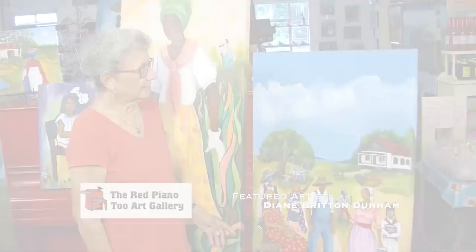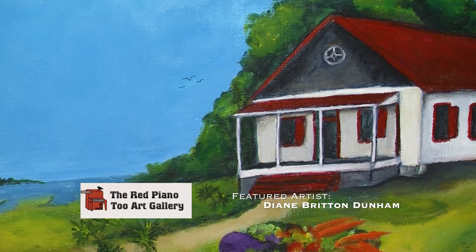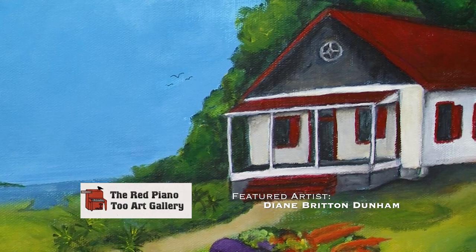This particular painting depicts St. Helena Island, South Carolina's Penn School. Penn was the first school established in the South for Freedmen, and the building in the painting is the oldest building on the Penn campus. It particularly depicts the Gullah lifestyle.